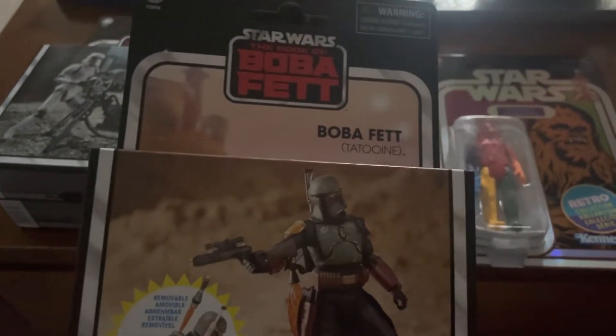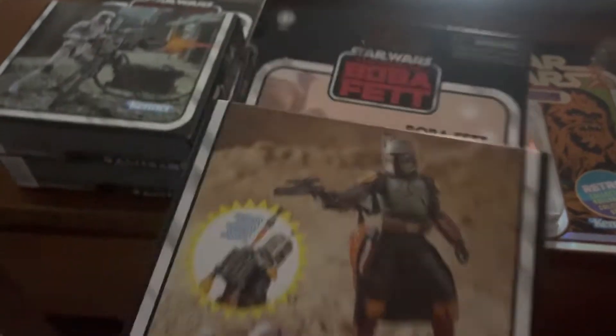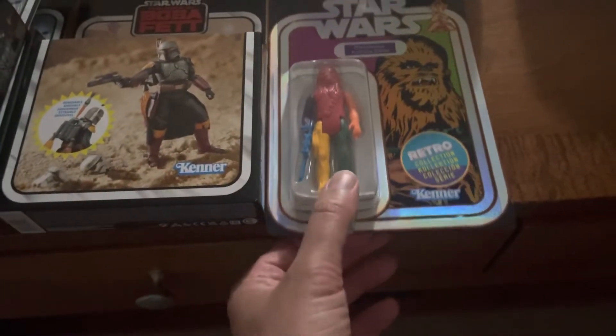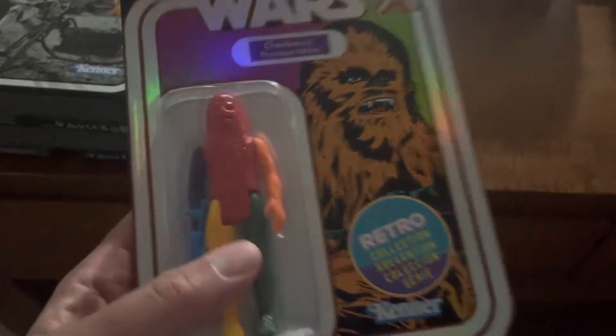Boba Fett, Tatooine — this is the deluxe. They didn't have any of the other TVCs in there, just a bunch of Landos which look nice. How many Landos do I get to buy? I'm waiting for them to go on sale — I'll buy them all.